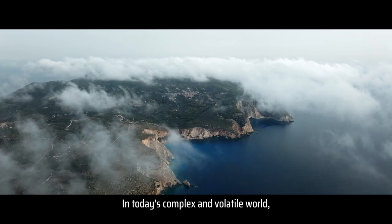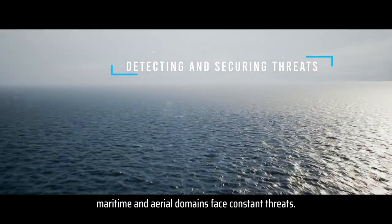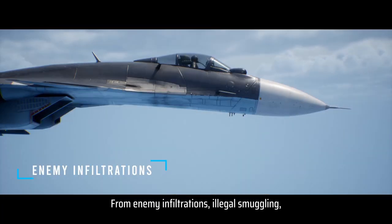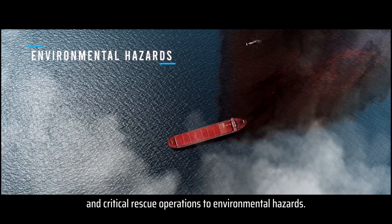In today's complex and volatile world, maritime and aerial domains face constant threats — from enemy infiltrations, illegal smuggling, and critical rescue operations to environmental hazards.